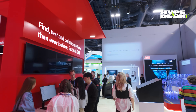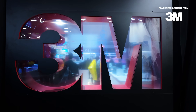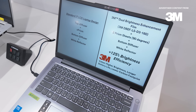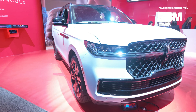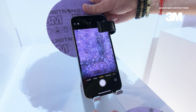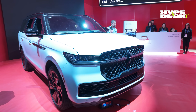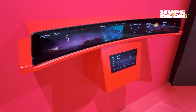We stopped by 3M's booth at CES 2026 to learn more about how the company is helping other companies' technologies work better, last longer, and perform more reliably in four key areas: automotive, consumer electronics, data centers, and advanced manufacturing.